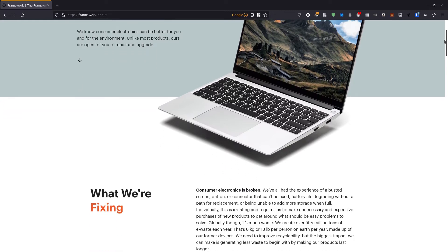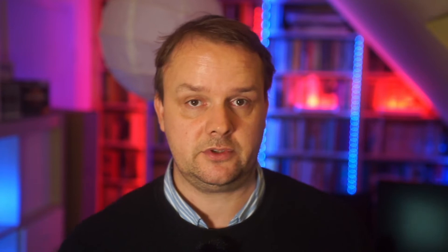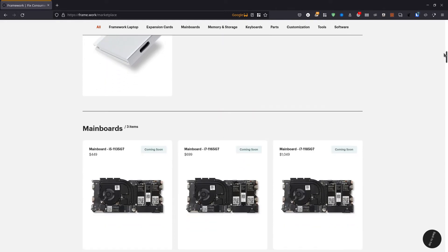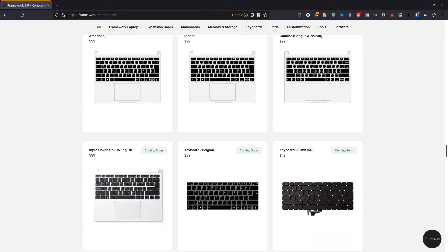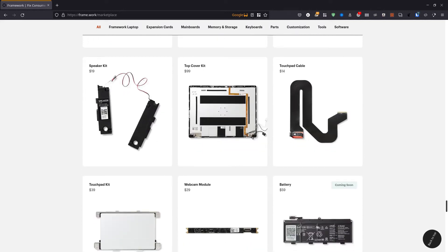You should decide when buying the device what you want to have in it initially. Later on, you can simply open the device by unscrewing five screws and everything is open to you. You can exchange the battery once it becomes depleted, you can exchange the RAM, you can exchange the storage, you can even add a second SSD if you want to. You can exchange the display and you can even exchange the whole mainboard for a new component. And best of all, the old mainboard, if it is still working, can run outside the laptop just fine.